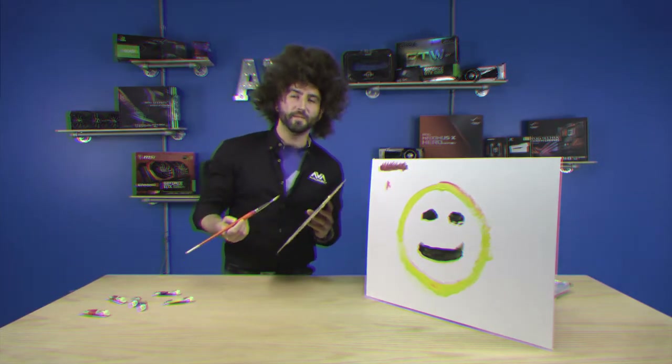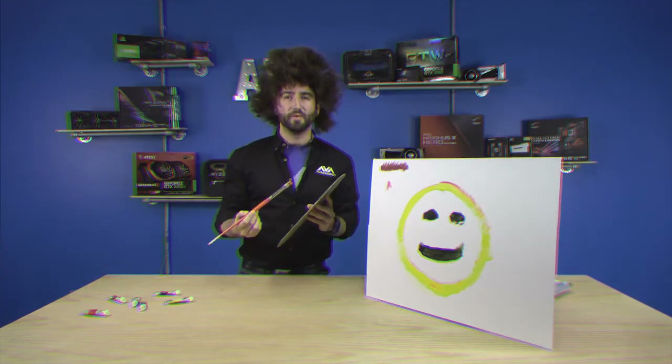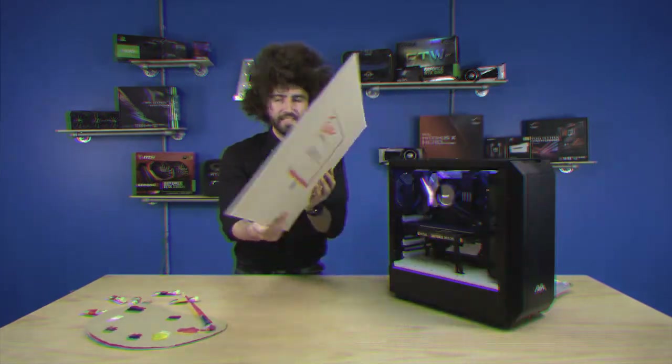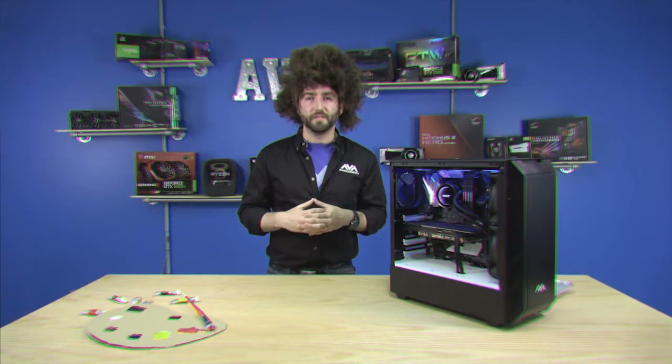Oh, hello, and welcome today to this week's AVA Rigs. I'd like to point out a few special things, but let's go ahead and move this canvas out of the way. Every canvas needs a home, and there's that canvas's home. Now that that canvas has found its home, let's talk a little bit about the PC that we have today.